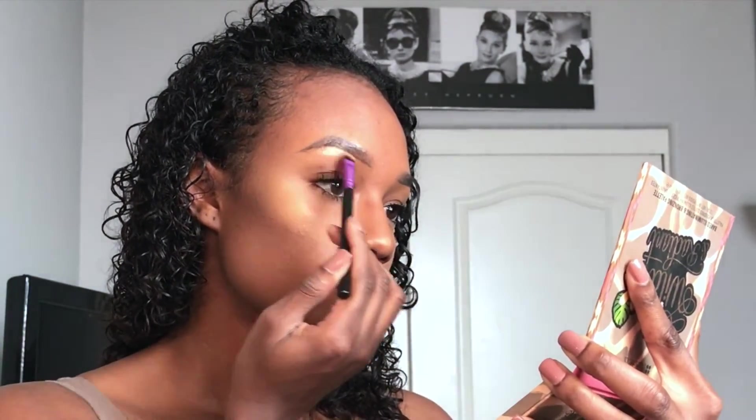Now I'm going to take my Becca highlighter in the color Topaz — spelled T-O-P-A-Z — and apply that to the high parts of my cheekbones and my nose. Then I take my BH Cosmetics highlighter kit, which I talked about in my brows tutorial, and apply that under my mouth. Then I apply more highlighter from the BH Cosmetics palette onto my cheekbones. And then Carmex — please do not forget your Carmex.